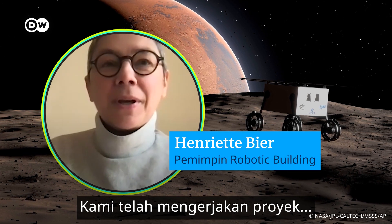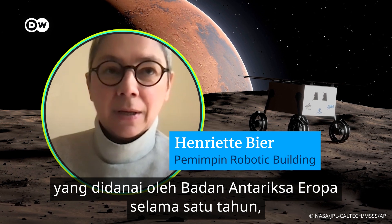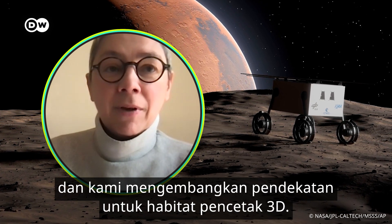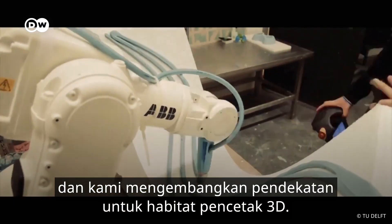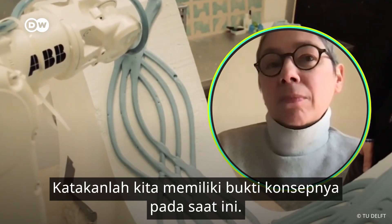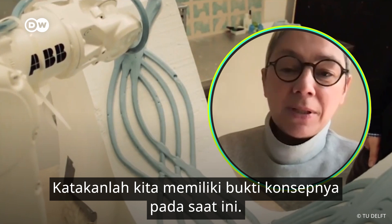We have been working on a project funded by the European Space Agency for a year now, and we developed an approach to 3D print habitats. To answer more precisely, we have a proof of concept at this moment in time.